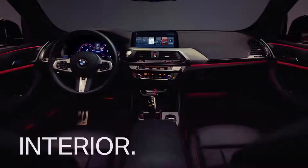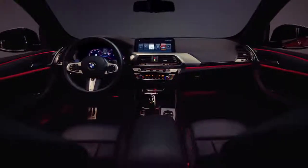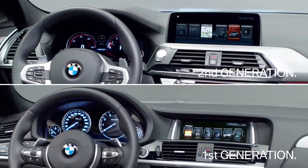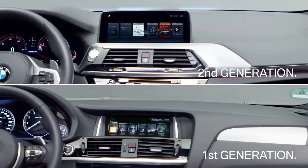Naturally, the interior offers a number of attractive changes as well, the inviting ambient lights package to begin with. High-quality materials and workmanship, as well as the reworked contours of the instrument panel and the Sensatec dashboard, create a new interior experience for the passengers.